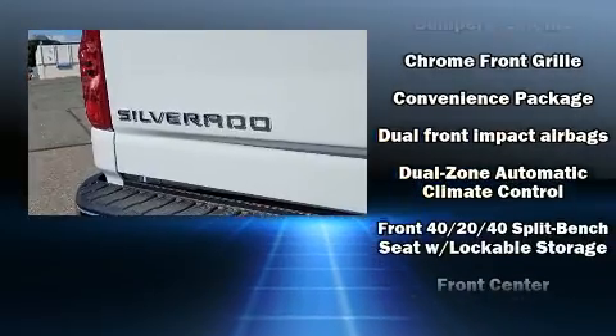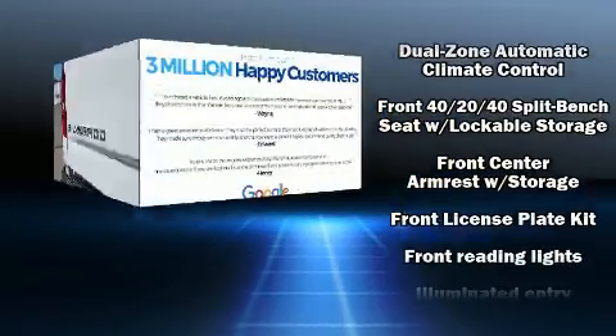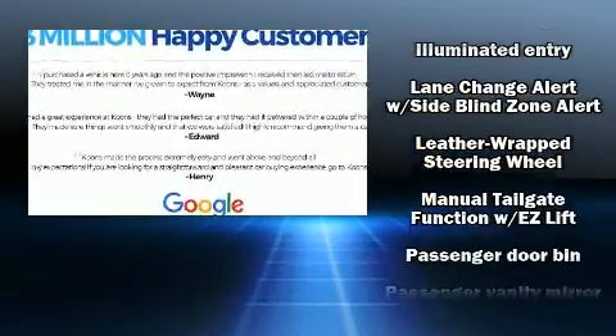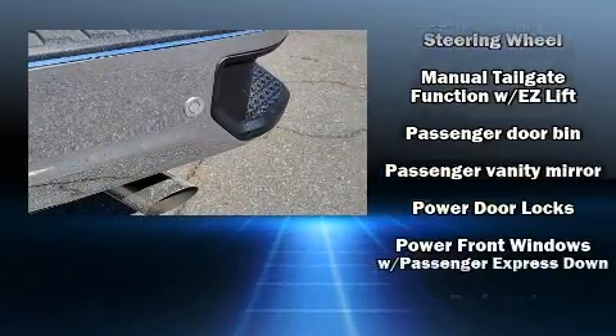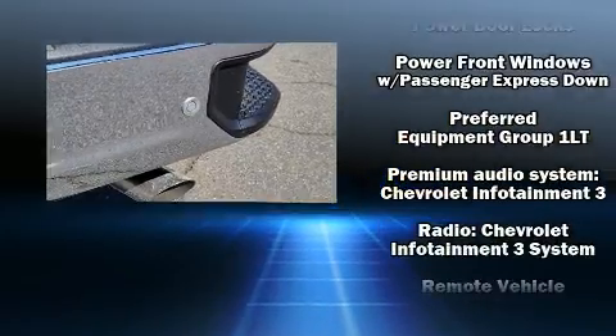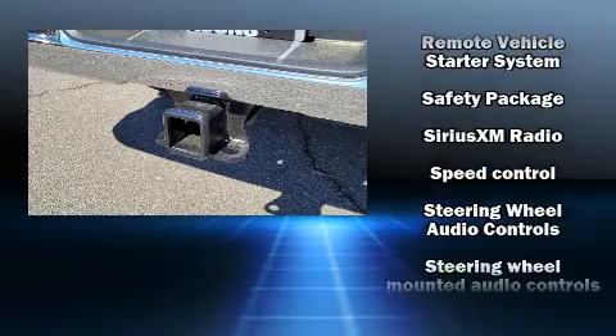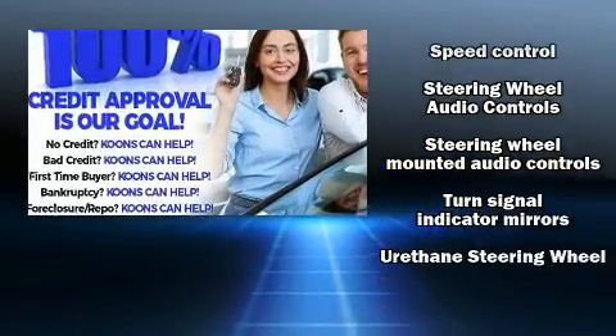Chevrolet also prioritized safety and security with features such as dual front impact airbags, front and side impact airbags, traction control, ignition disabling, and four-wheel disc brakes with ABS. Brake Assist technology provides extra pressure when applying the brakes.